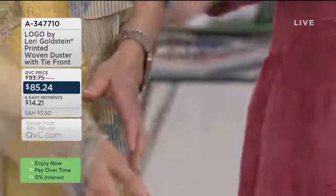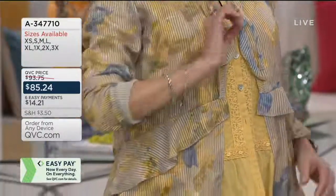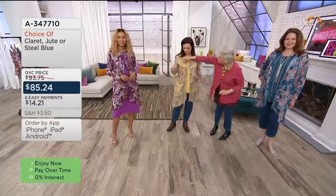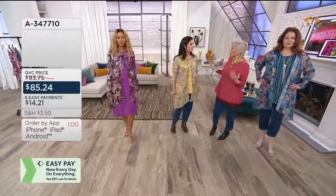We styled with this piece this morning and I forgot about it too, because there are limited quantities in all of these pieces. This is limited — what's left, I think, is about 300. That's all that's left. So $85.24 on sale, $14.21 per payment. If you've been looking at duster lengths and said 'I just need one,' this is the time.